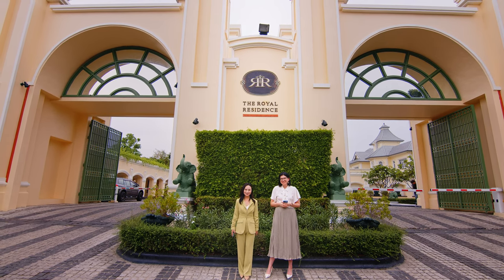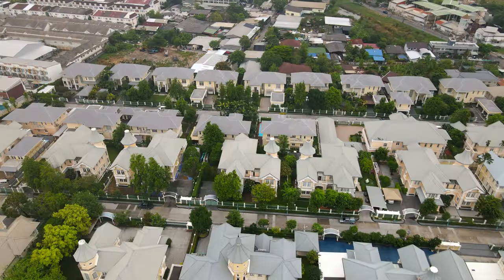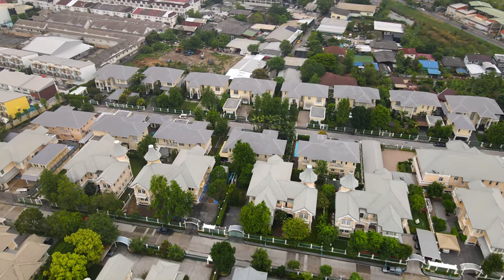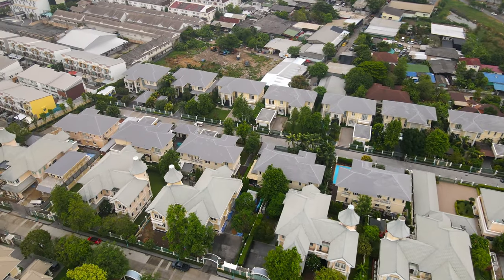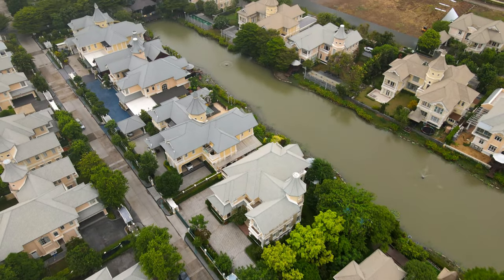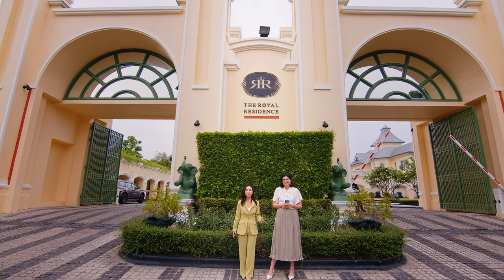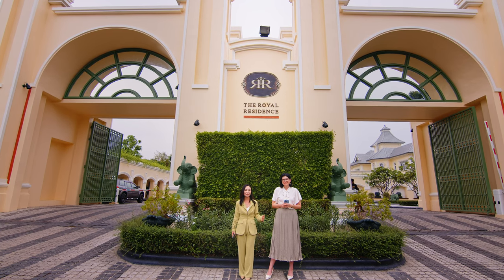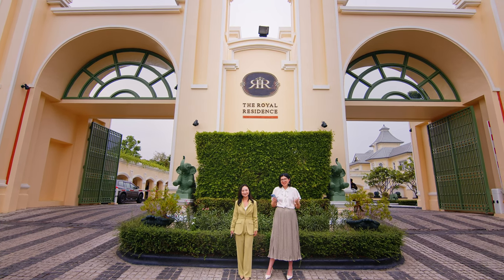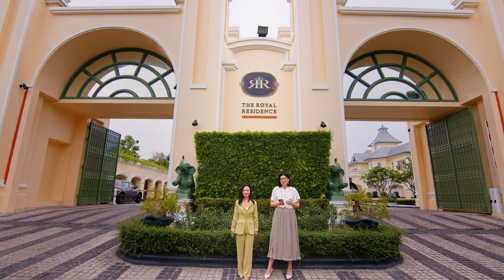Hi everyone, glad to be here today with all of you. One interesting part of this project is that it combines Thai and European culture to make it a timeless design, and every detail of this project is crafted to ensure a comfortable and enjoyable living experience. So just sit back, relax, and get ready to indulge in a beautiful tour with us today.